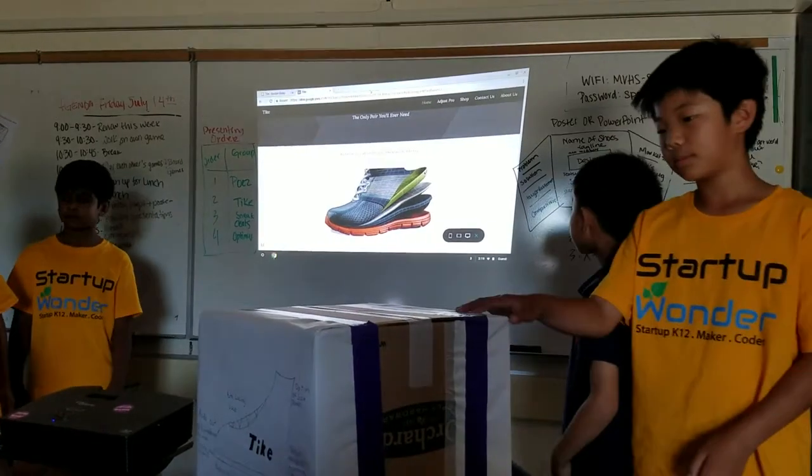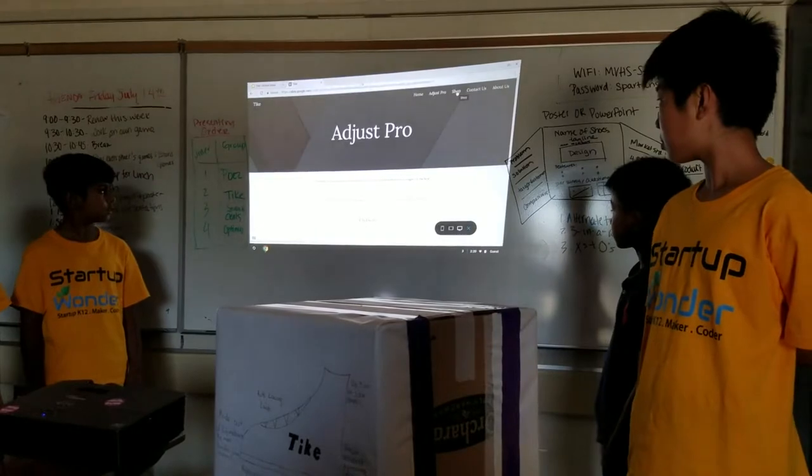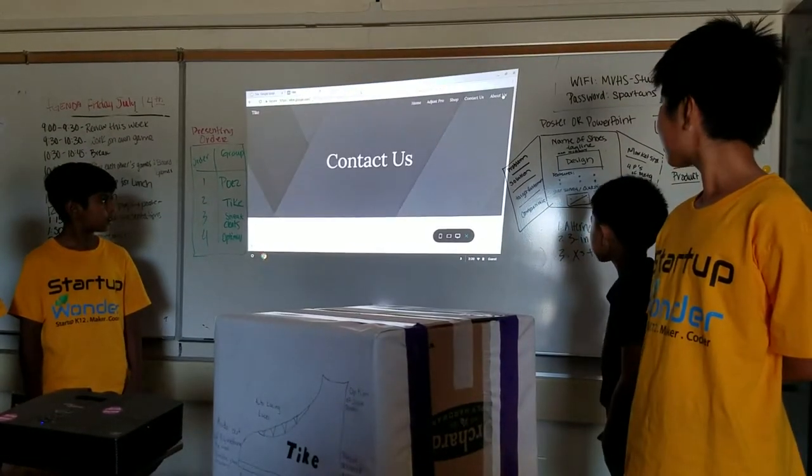This is our website, where you can look at the shoe features, buy something, contact us, and learn more about us.